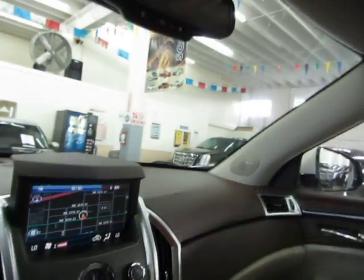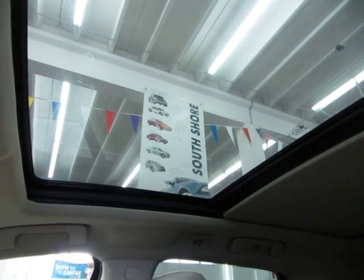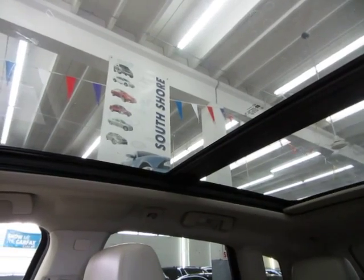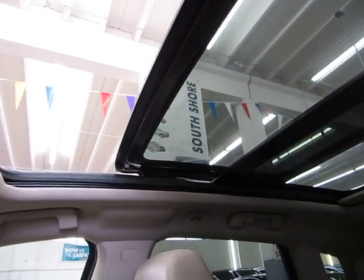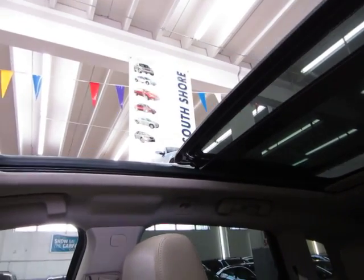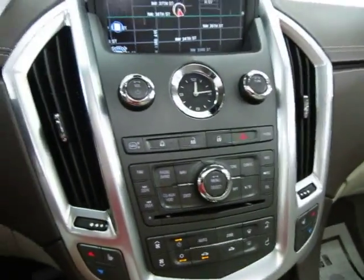Let's start off by showing you the panoramic moonroof to get a little bit of lighting in here. First we're going to slide the shade — it's one touch, you don't have to hold the switch. It's a large panoramic moonroof, I think they call it UltraView, and as you can see it encompasses about 80% of the roof. Now we're going to open up the roof — it's also one touch. You can make it go a little further back by tapping again. We'll leave it open for the duration of the video for a little bit of lighting.